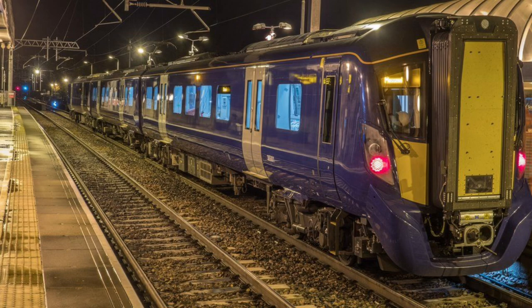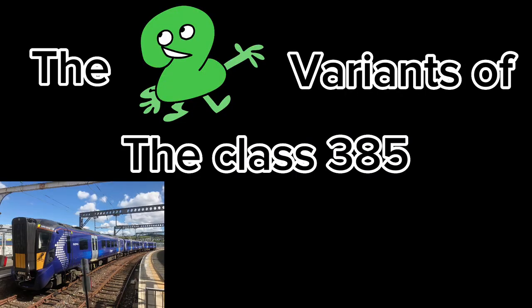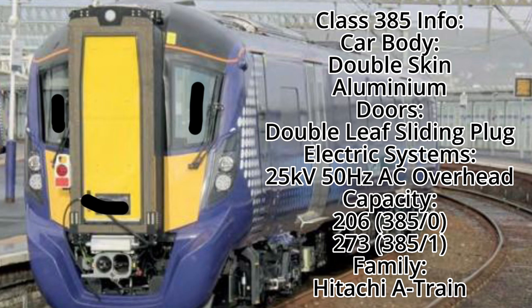The Class 385 is, and still is, an electric multiple unit, or EMU for short, built by Hitachi Rail for service on Abellio ScotRail, now just ScotRail. A total of 70 units have been built as of June 2023, and they are quite a common sight in most of Scotland. Two variants have been made: the 385/0 and the 385/1, with the latter having a first-class section. They are powered by AC overhead wires, with a max capacity of 206 for the 385/0 and 273 for the 385/1, and they are part of the Hitachi A-train family.